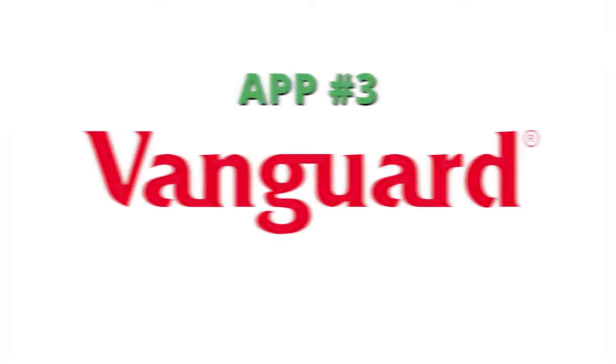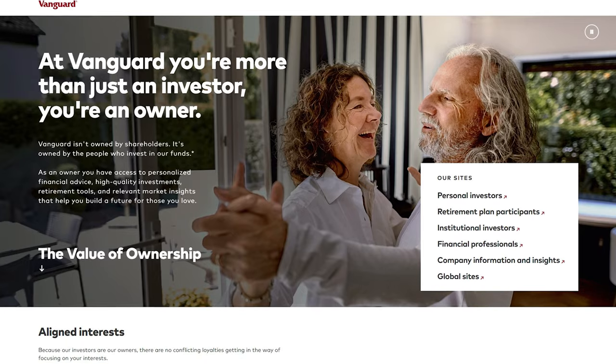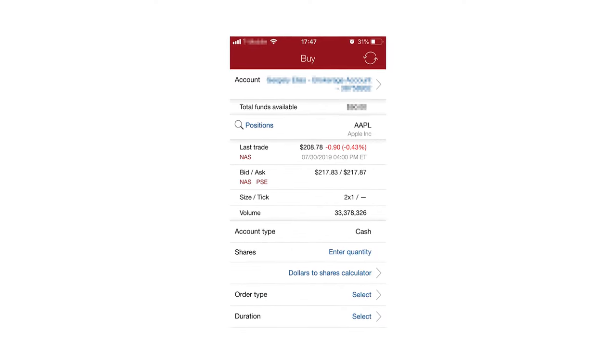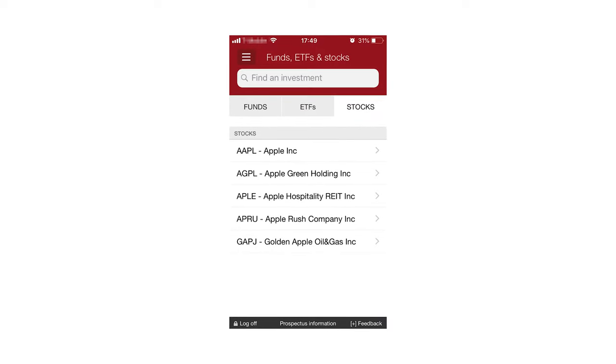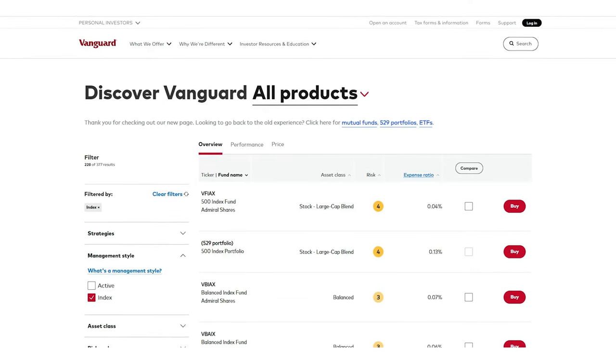The next one is Vanguard. Vanguard is on this list because it has fantastic ETFs and mutual funds and has been around for a very long time. Vanguard won't nickel and dime you. The downside is that they're not as innovative on the technology side — their app looks very outdated and they really need to update their technology. But Vanguard has some of the best index funds and ETFs in the industry, and you can also buy those ETFs on other platforms.